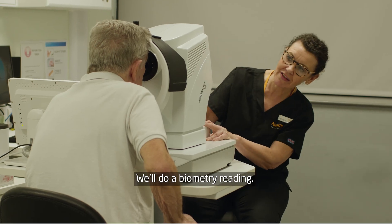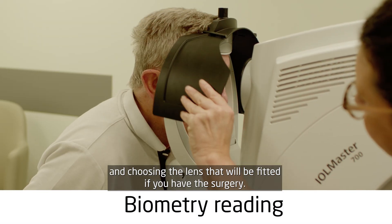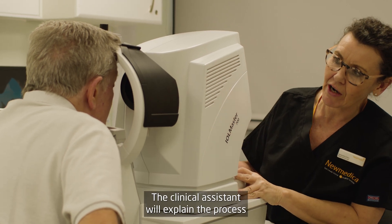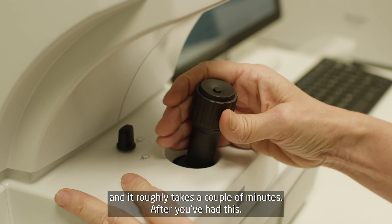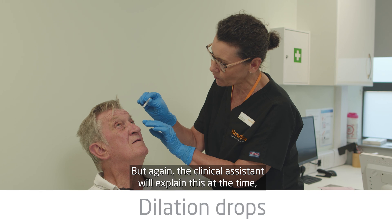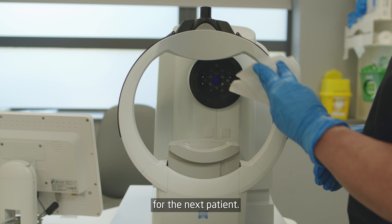In the next room we'll do a biometry reading. This is a measurement that will help with the cataract surgery and choosing the lens that will be fitted if you have the surgery. The clinical assistant will explain the process and it roughly takes a couple of minutes. After you've had this you'll then have some dilation drops, but again the clinical assistant will explain this at the time. After the equipment has been used it will be sanitised and ready for the next patient.